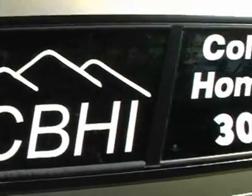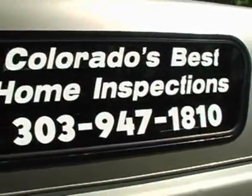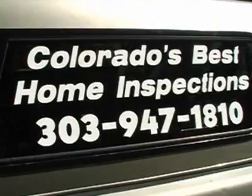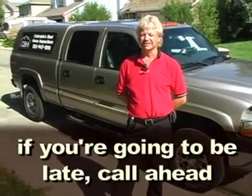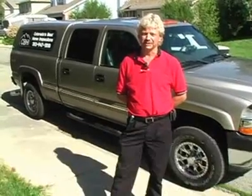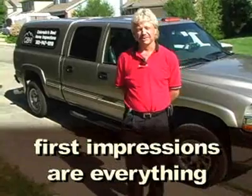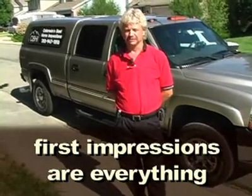Fifteen minutes early is considered late in my business — that's called Lombardi time. In the four years we've been in business, I've been late for inspections twice, and my clients were aware before it happened. It's a courtesy — they're using you, they're paying you, and usually they didn't meet you before the inspection. First impressions are everything. If you're clean and your truck is clean, it goes a long ways.